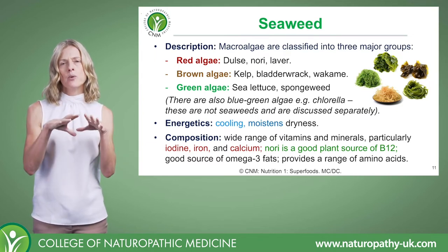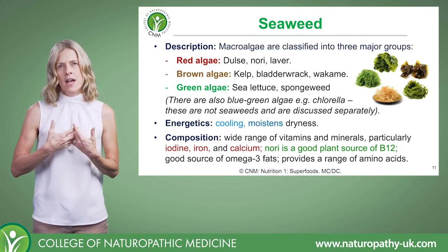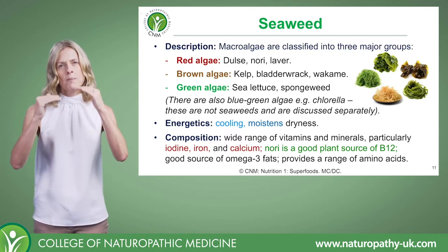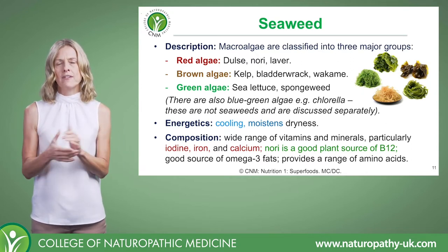Where you would go a little more carefully is with a client presenting with that kind of dampness or excess moisture. A big feature there can be fluid retention and puffiness. But sometimes it's about balancing out one food with another. So energetically, seaweeds are cooling and they moisten.